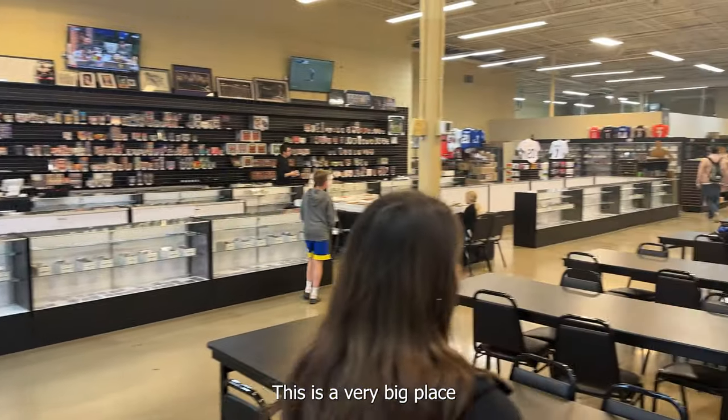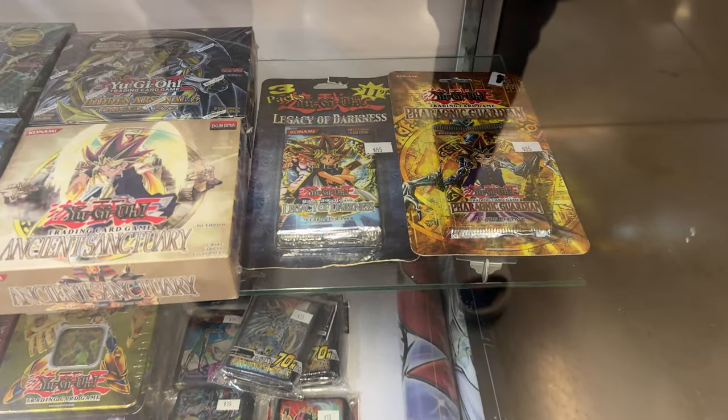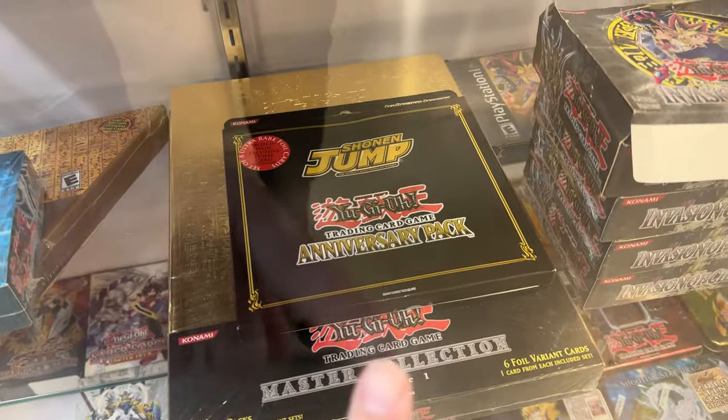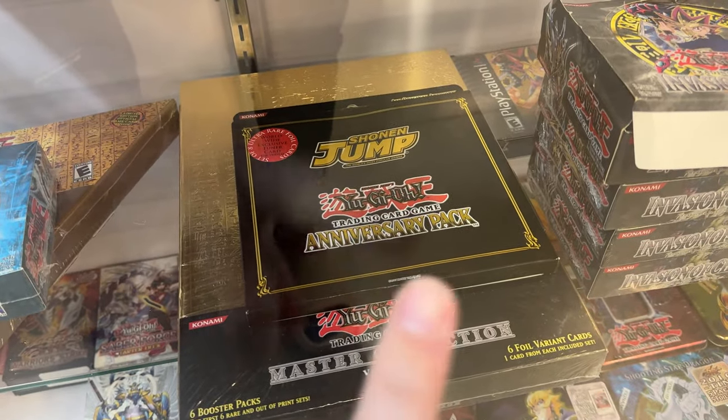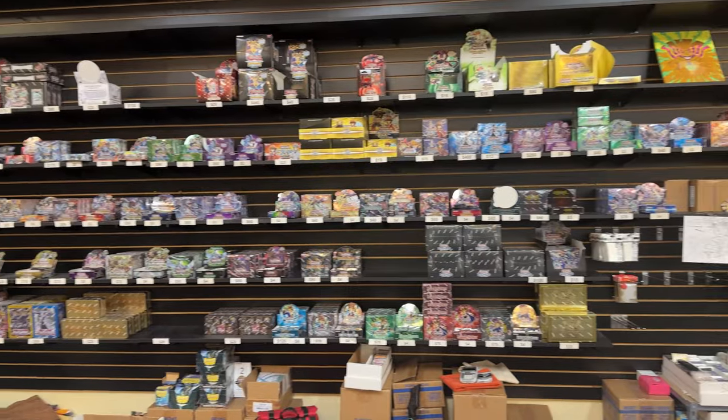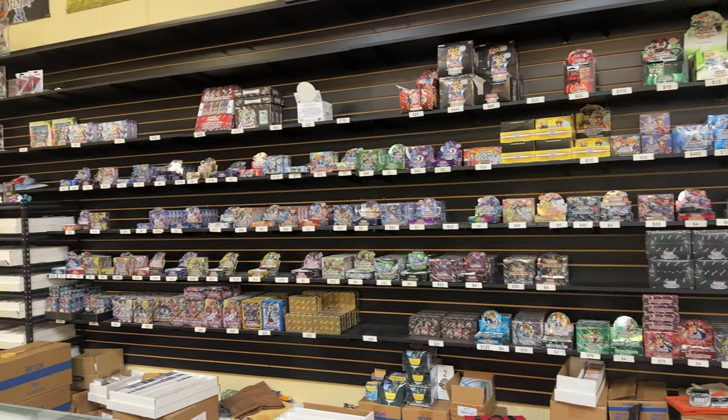This is a very big place. Oh, look at this — Anniversary pack. That's pretty sick. I wonder how much they're going for that. A lot from what I've seen. Nice selection of older stuff in here.